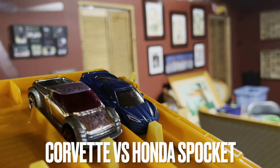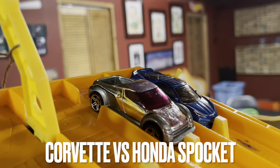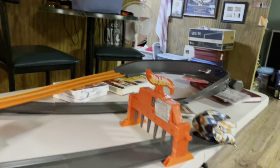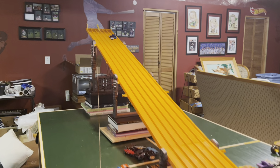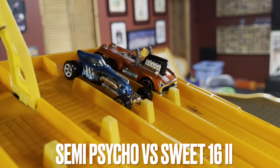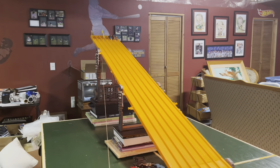Ending this first round, we have the 2020 Corvette versus the Honda Spocket. Honda Spocket in the lead, Corvette's coming back — wow, that Corvette is fast! Let's go, Corvette advances.